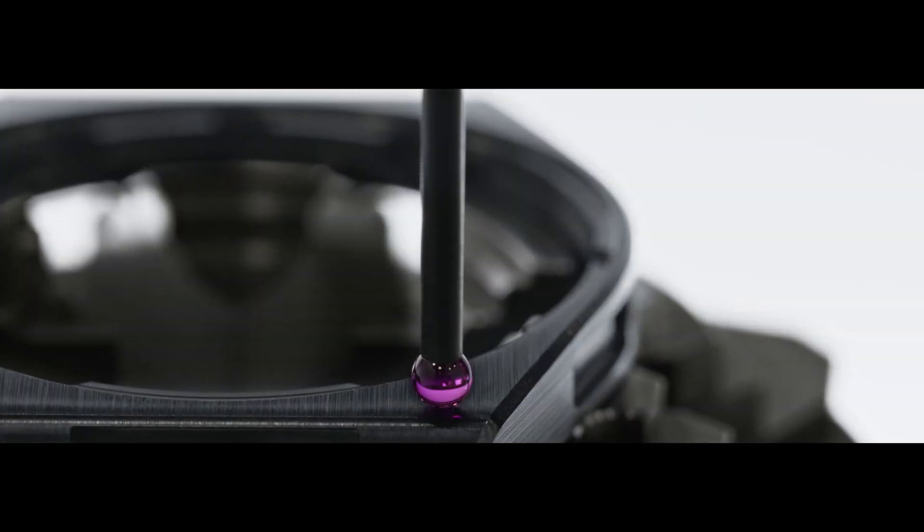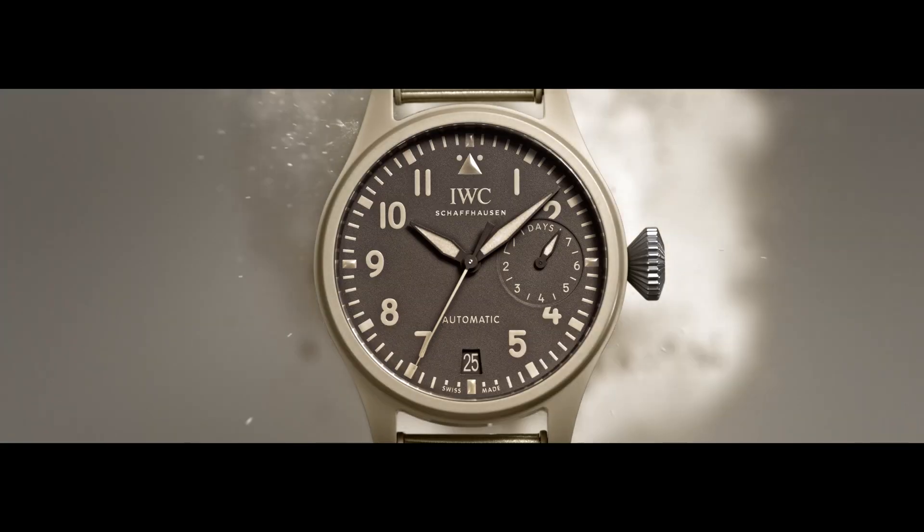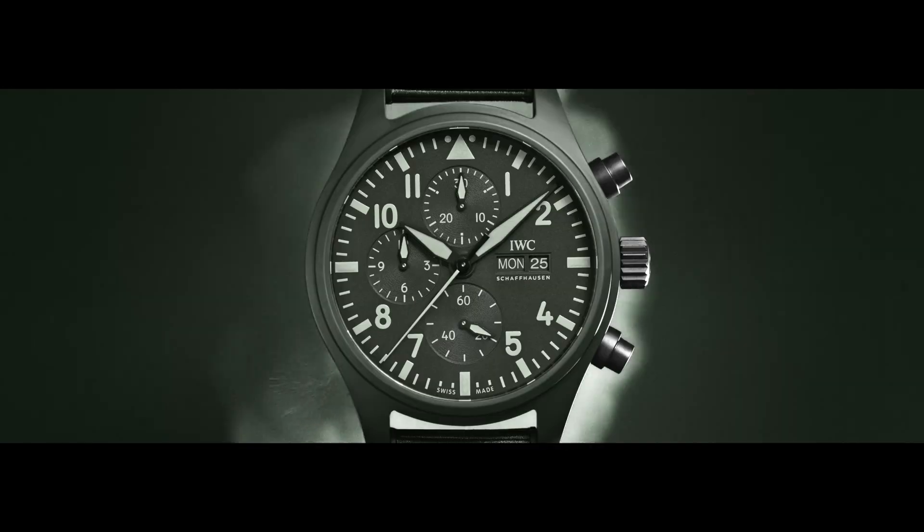During the sintering, the ceramic becomes denser and stronger as its final hue develops. Each blend is tested repeatedly in the development phase, as pigments shift from their original color in the heat.